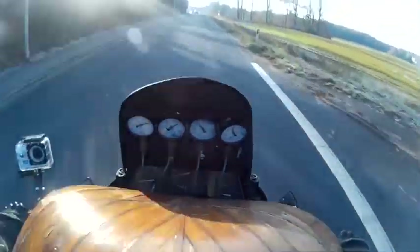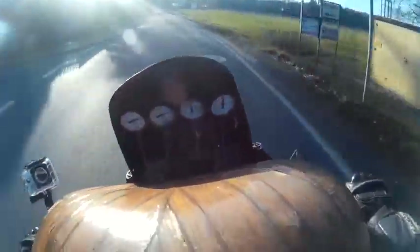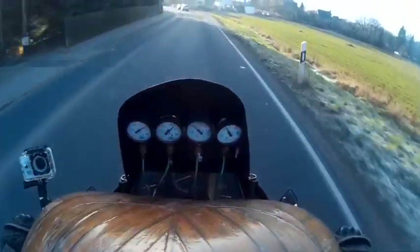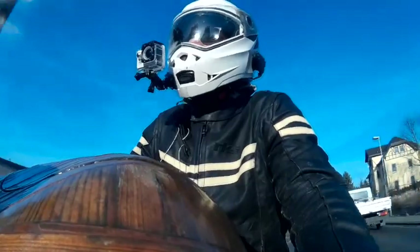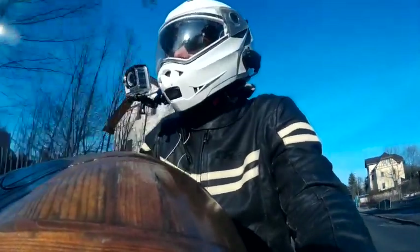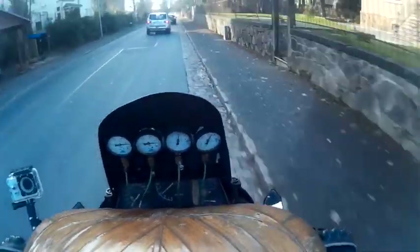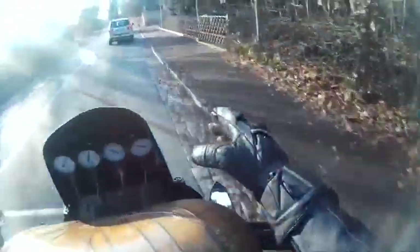I'll probably get the line wrong — getting the correct line, the correct braking force — it's way more fun for me to do it right. Fast isn't always right. This curve: you come in like this, you don't see where you're going, and you close in — whack — and you're on this line, zoom, just about the pedals.